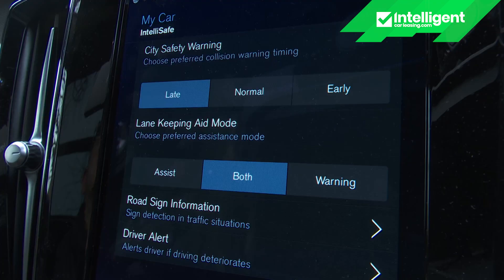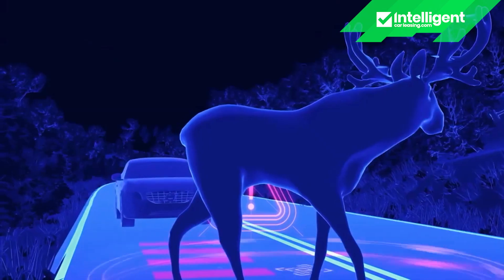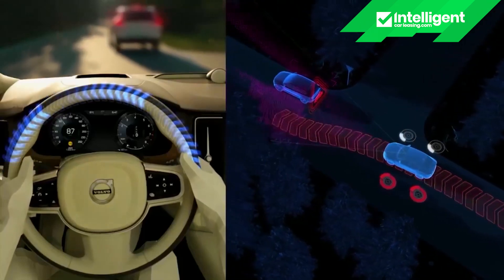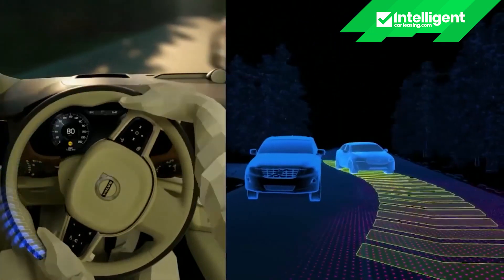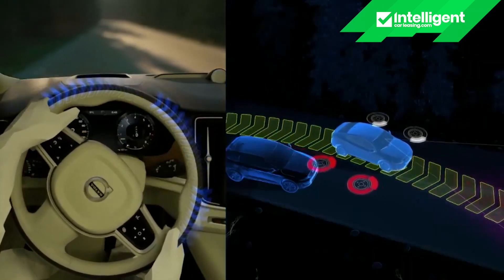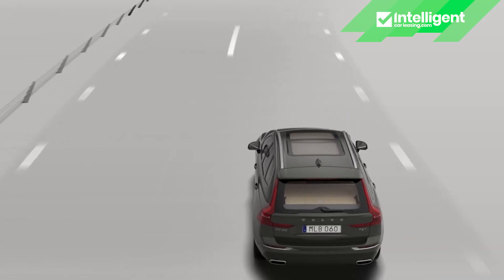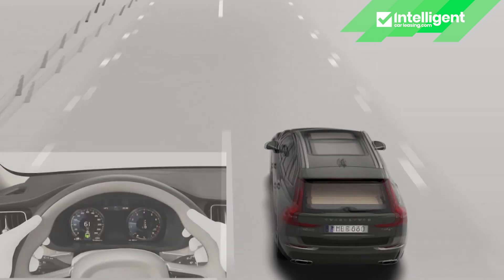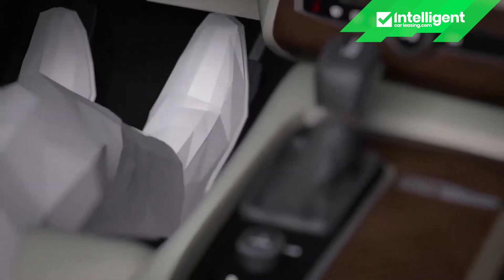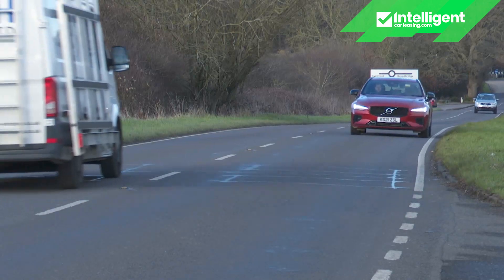Volvo's City Safety system is fitted to every V60. This includes automatic emergency braking with pedestrian, cyclist and large animal detection, and the world-first application of Steer Assist. This feature helps to avoid or limit the severity of collisions at low speeds by assisting with the steering in an emergency, such as when swerving to miss an obstacle. There's also Pilot Assist, Volvo's innovative semi-autonomous drive feature. This assists with the steering up to 80 miles an hour and takes care of the acceleration and braking when required to keep the car within the lane markings and at the desired cruise speed or distance from any vehicle in front.